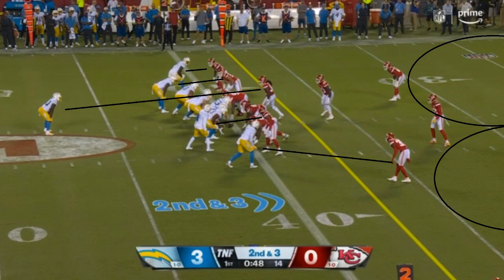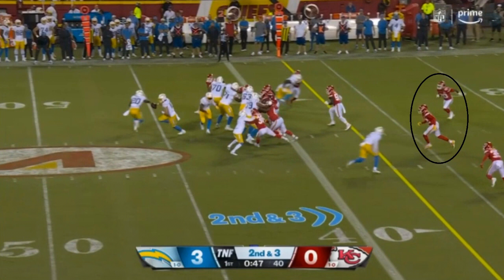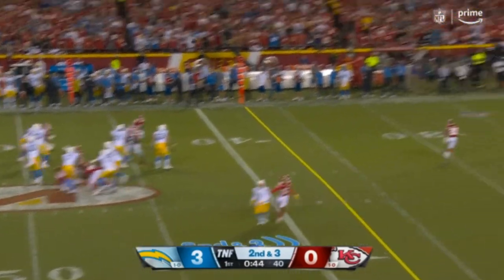Starting with Justin Herbert: there are two safeties deep, and one of the things you have to do with a two-safety deep coverage is move up to stop the run. Even with great quarterbacks, having a consistent running game can come in handy because it sets up play action. It shouldn't be your main way to move the ball if you have a Herbert or Mahomes, but it can make things easier. Here, it gets the safeties to move in — watch Herbert take the snap, run the play action, the safeties bite, and now you have one-on-one matchups down the field.